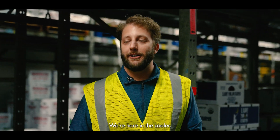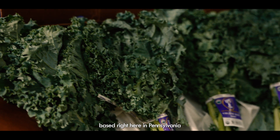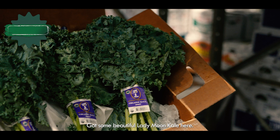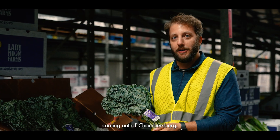Welcome back to Four Seasons. We're here in the cooler. Today we're going to be talking about Lady Moon Farms, based right here in Pennsylvania out in Chambersburg. We are in peak green season right now. Got some beautiful Lady Moon kale here — this is organic coming out of Chambersburg.